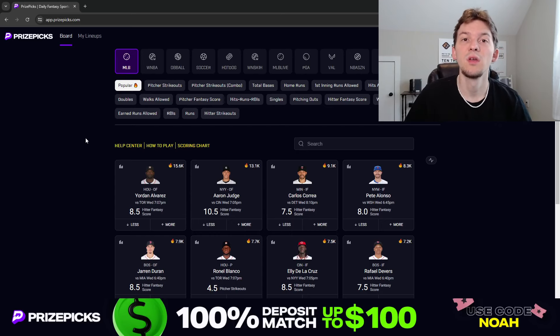Yo, what's up guys? It's Noah here and in today's video I'm going to be talking through a couple player props I like on PrizePicks for today's MLB slate on Wednesday, July the 3rd. We once again have a full slate of MLB games today, 15 games, so there's going to be a lot of props to choose from. I got two early plays that I like for this Wednesday slate.